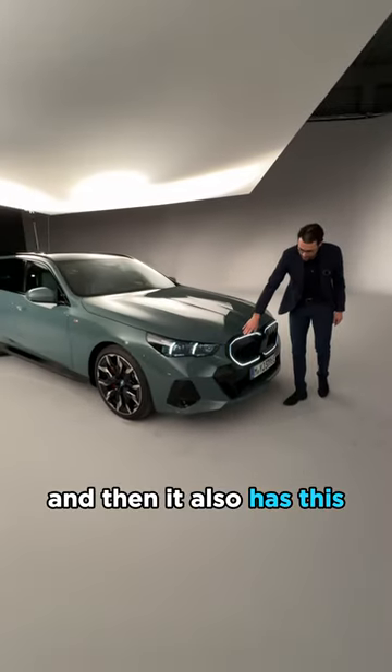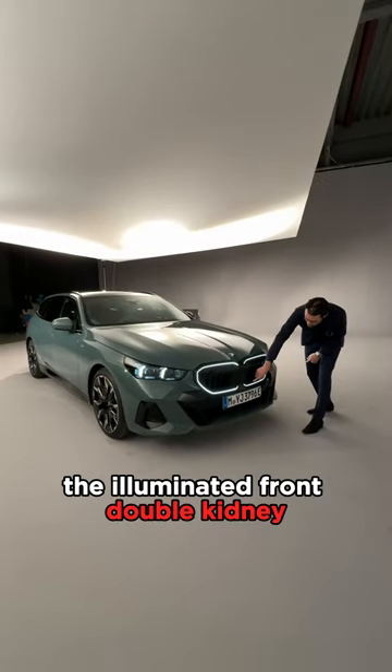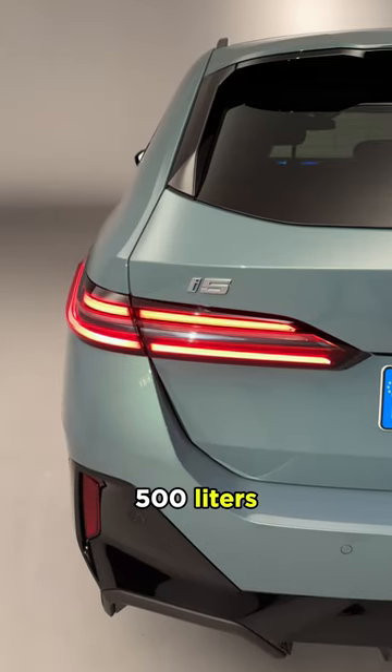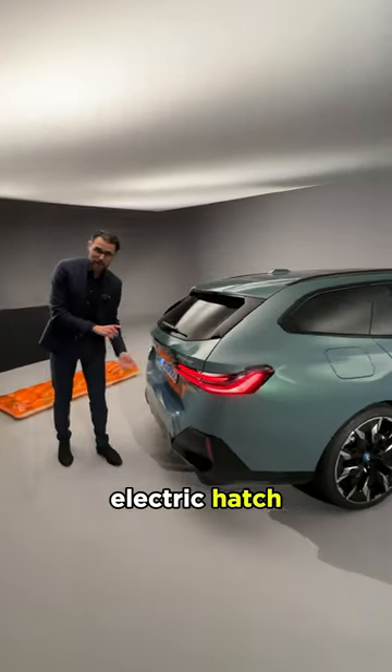It also has this darkened front grille around the iconic glow — the illuminated front double kidney. How large is the trunk? It features 500 liters, up to 1,700 liters, same as before, with an electric hatch.